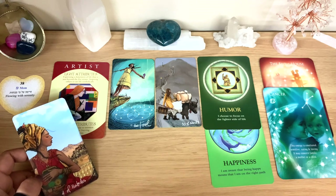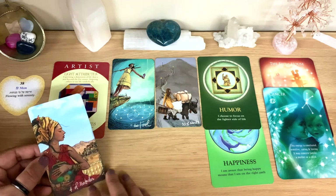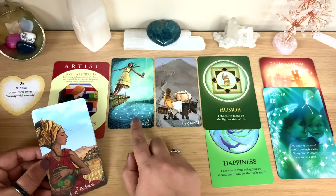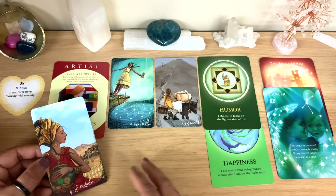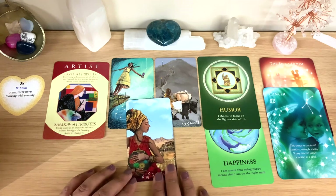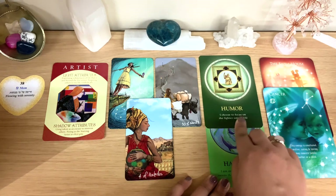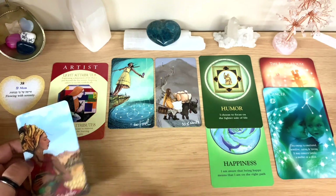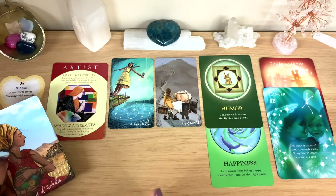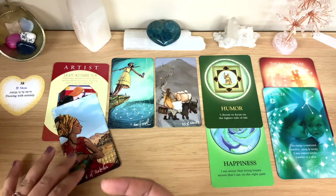The Four of Pentacles shows they take care of the money side — maybe holding back a bit, saving for security. They know they can be impulsive, so they save a little. There could be a small jealous streak in relationships, though nothing extreme because the Artist side is very fun. The Humor card: 'I choose to focus on the lighter side of life' — very connected with the Fool card.